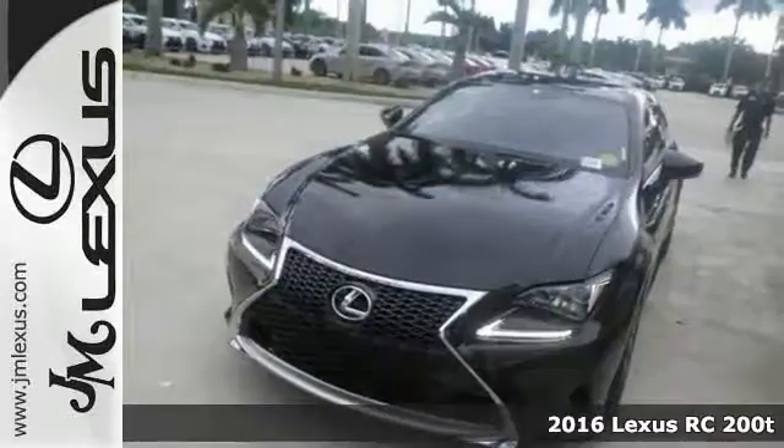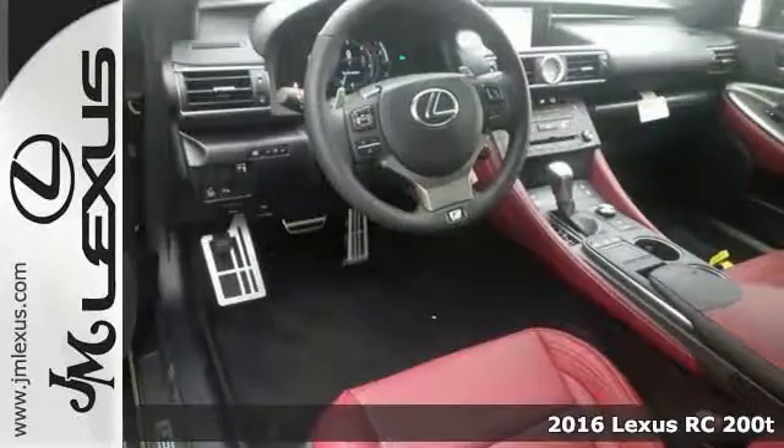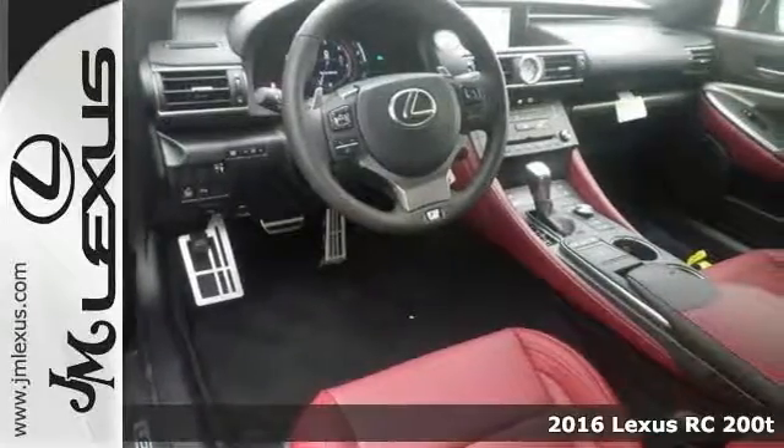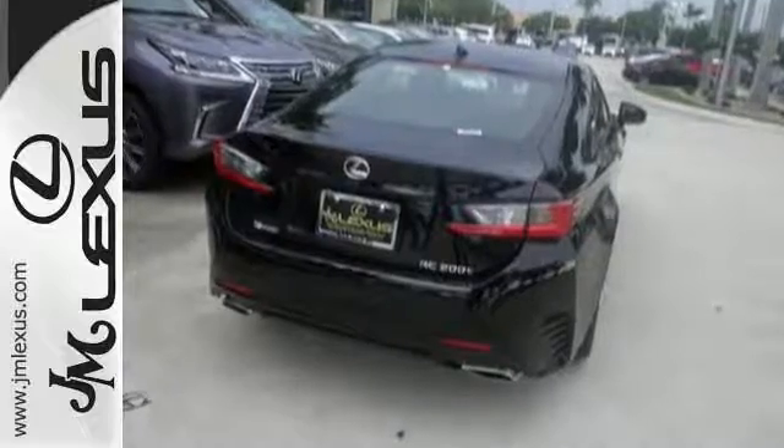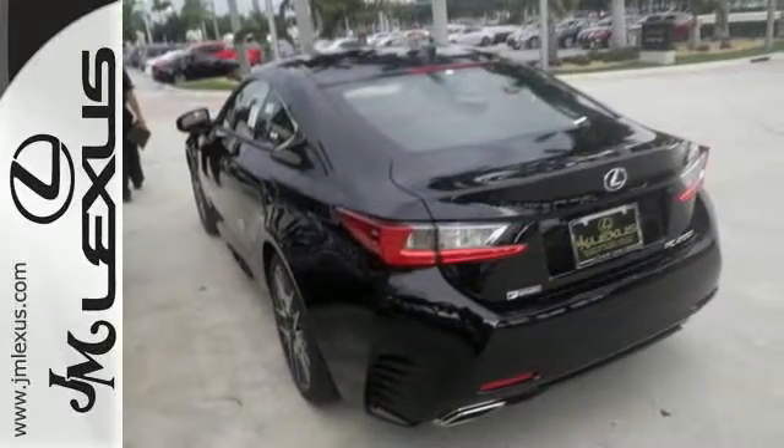Here's a 2016 Lexus RC200T Coupe. This vehicle has a lot to offer, including a turbocharged engine and push-button start. It also features Bluetooth, air conditioning with dual-zone climate control, and keyless ignition.